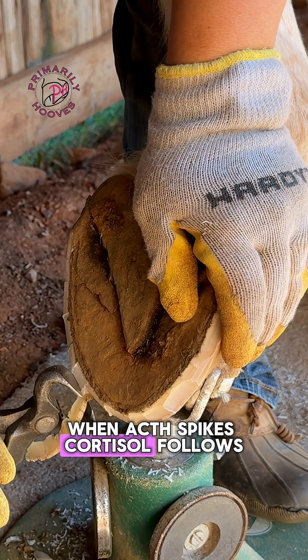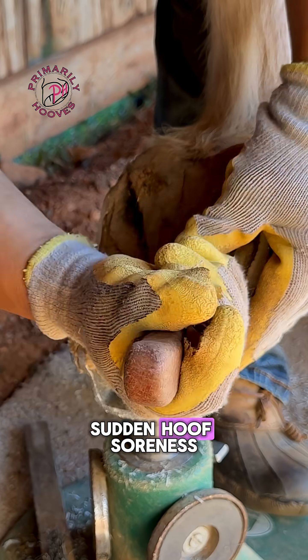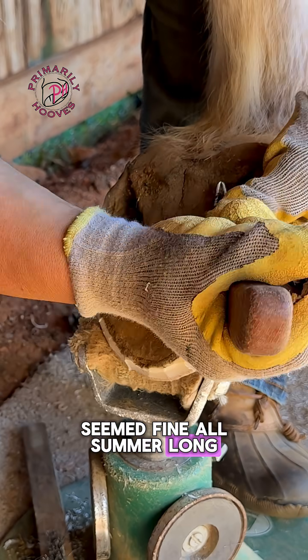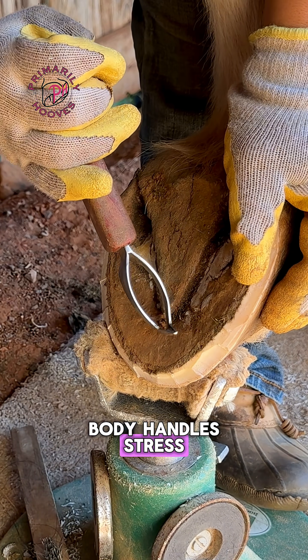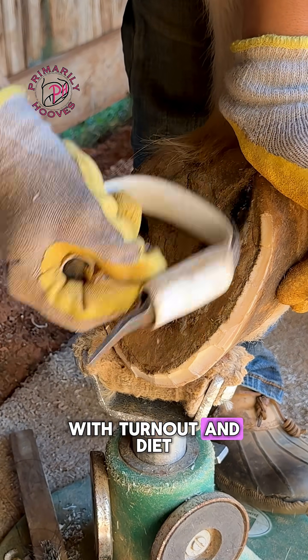When ACTH spikes, cortisol follows, and that can set off laminitic flare-ups, sudden hoof soreness, or that off feeling in a horse who seemed fine all summer long. It's not that the weather itself causes laminitis — it's the hormonal cascade that changes how their body handles stress, pain, and sugar.